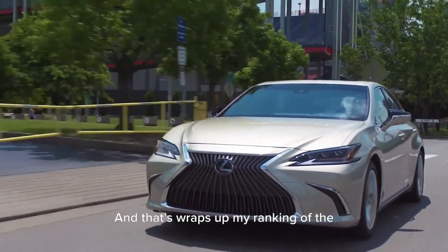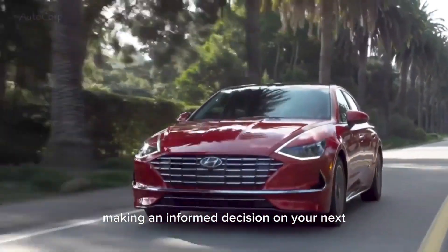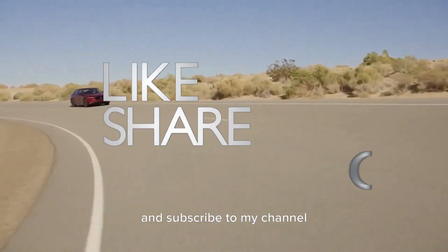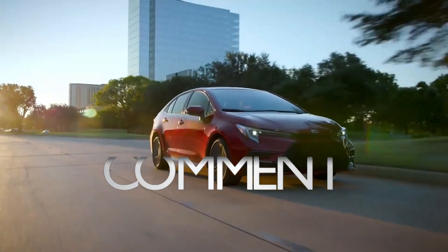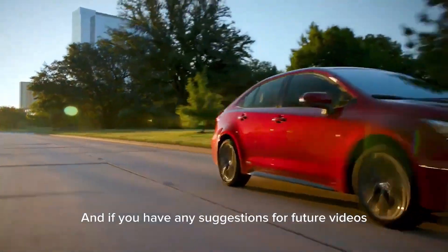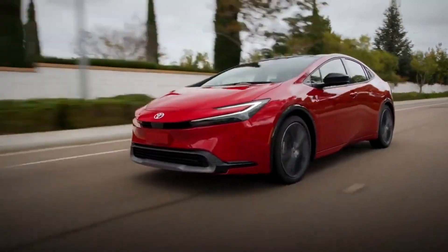And that wraps up my ranking of the top 10 best family cars for fuel economy. I hope you found this video helpful in making an informed decision on your next car purchase. If you enjoyed this video, make sure to give it a thumbs up and subscribe to my channel for more car rankings. Don't forget to hit the notification bell so you never miss any updates. And if you have any suggestions for future videos, leave them in the comments below. Thank you for watching and I'll see you in the next one.